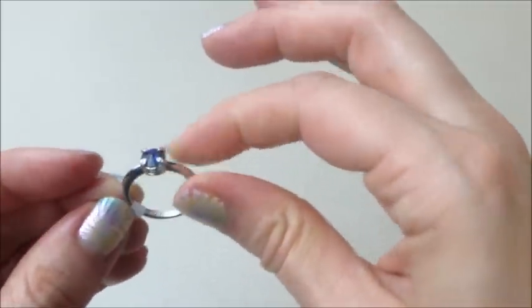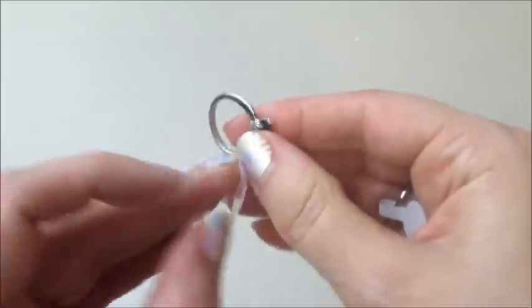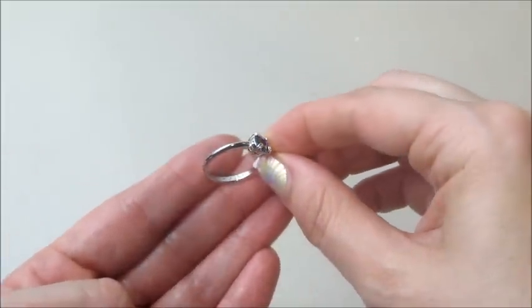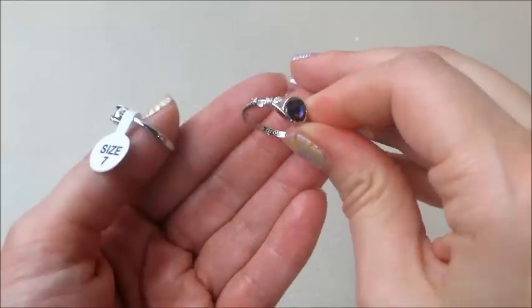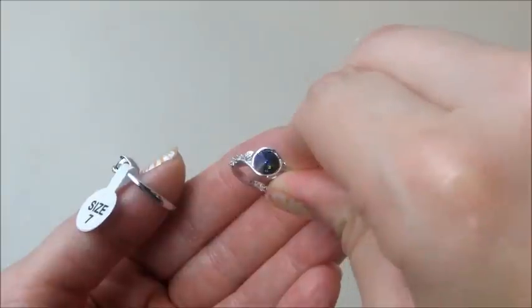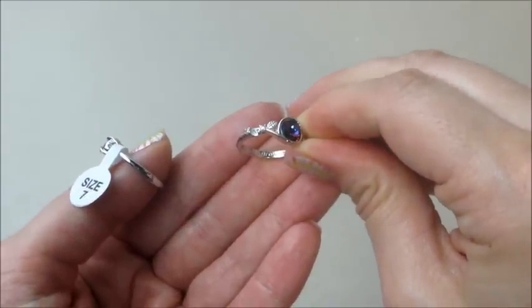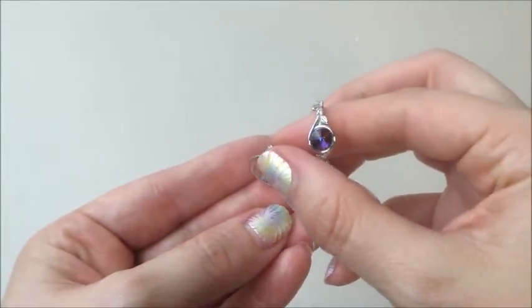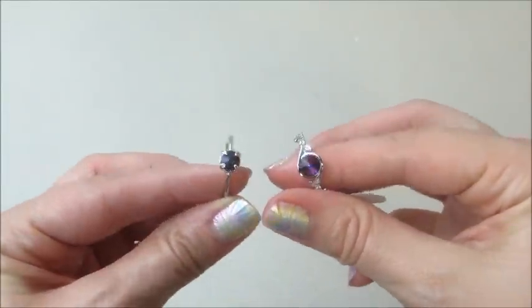On the inside of the solitaire it's engraved and says 'Bloom Wildly' — I tried to show it on camera but you can probably tell it's engraved even if you can't really read it. The other one says 'Let Love Grow.' That seems to be their newer thing where they engrave the rings, which is a nice touch.